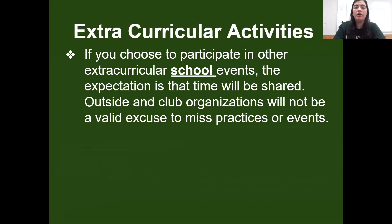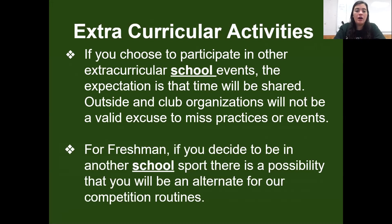If you're a competitive cheerleader and you have a cheer competition, that is not an excuse to miss a practice. For freshmen, if you decide to be in another school sport, there is a possibility that you will be an alternate for our competition routines. The reason it's so hard to share athletes is because we are going to be a competitive squad and we are going to be stunting, and in order to have consistent stunt groups you have to have consistent people. So if you're not at all the practices, you're probably not going to be in a stunt group.